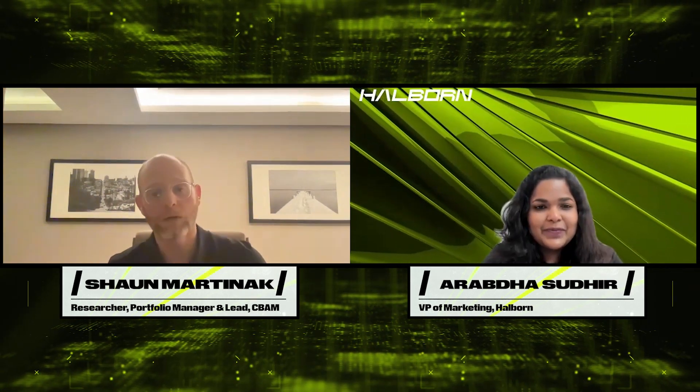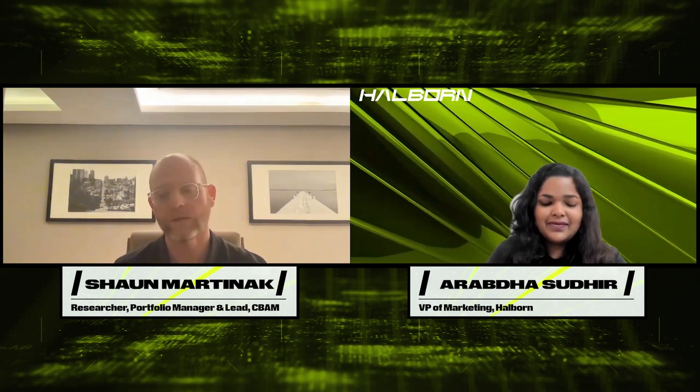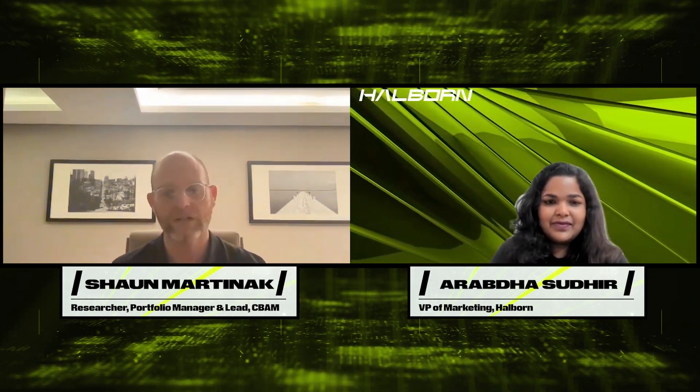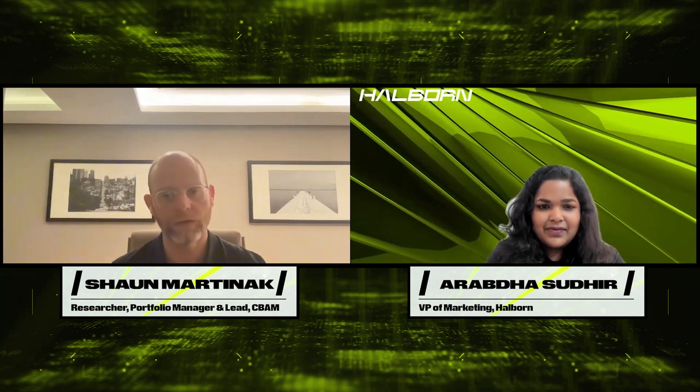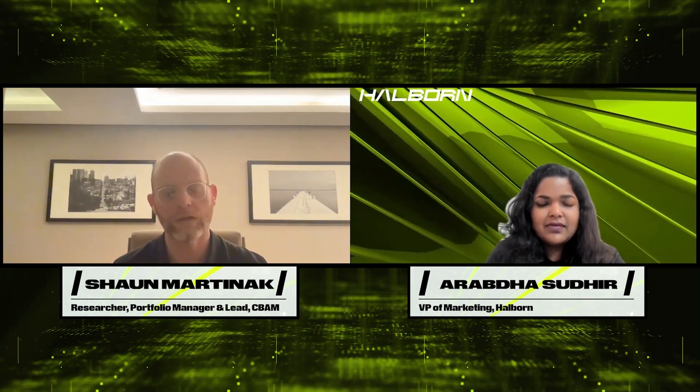Thanks for having me. My name is Sean Martnak. I'm a portfolio manager at Coinbase Asset Management, and I also am the product lead for Project Diamond, which is an infrastructure that we're building to help bring digitally native instruments, markets and services to our client base.